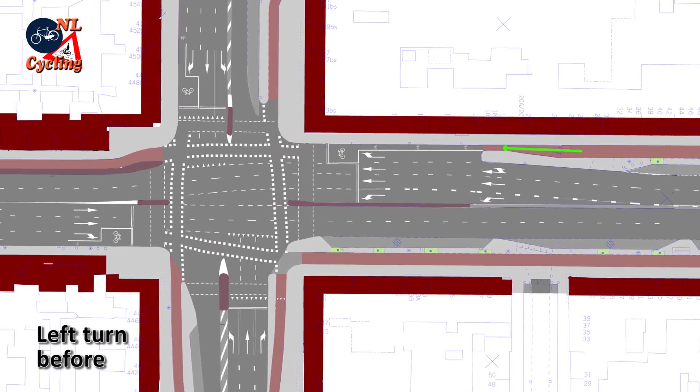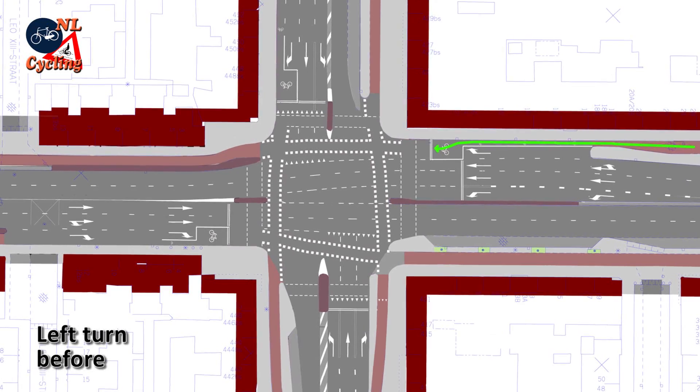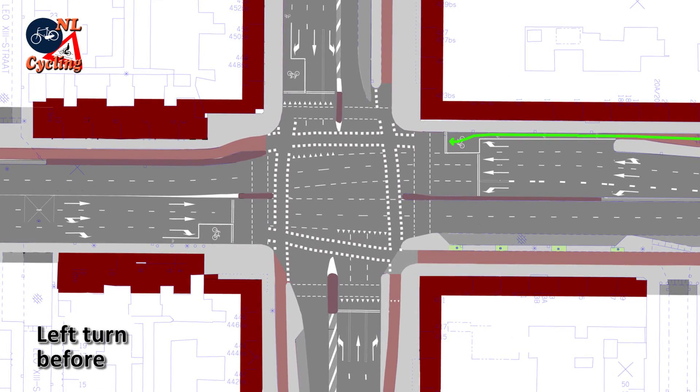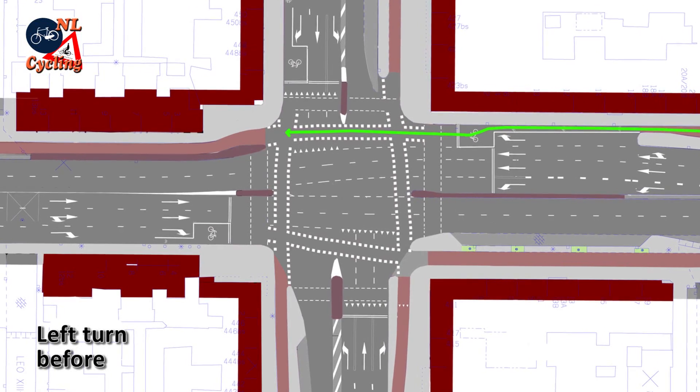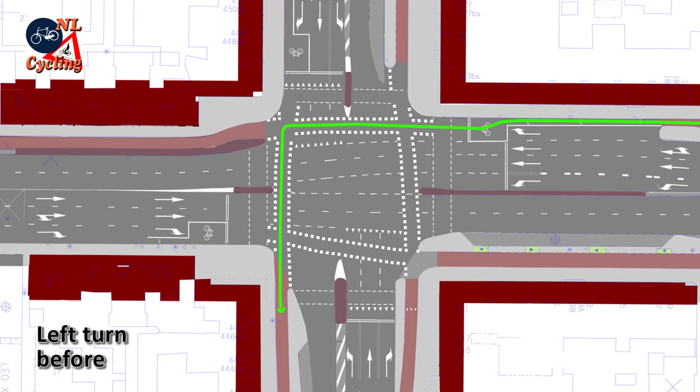The left turn was rather complicated. Again you had to filter to reach the advanced stop line and the bike box. You would then have to cycle to the far corner of the intersection to wait on the carriageway itself for the lights to change. After which you could finish your left turn.